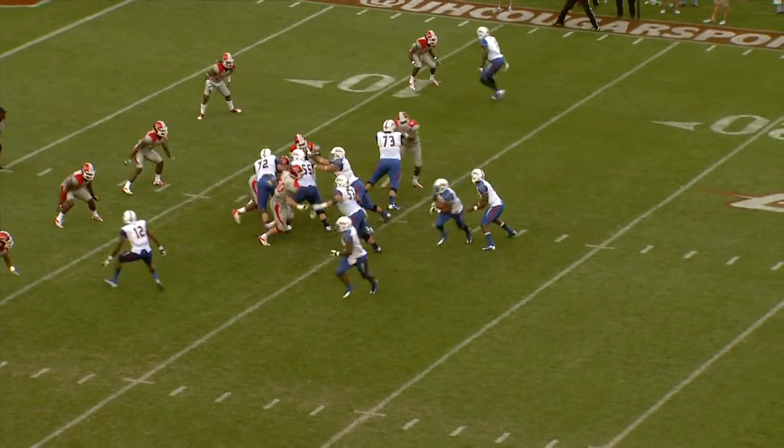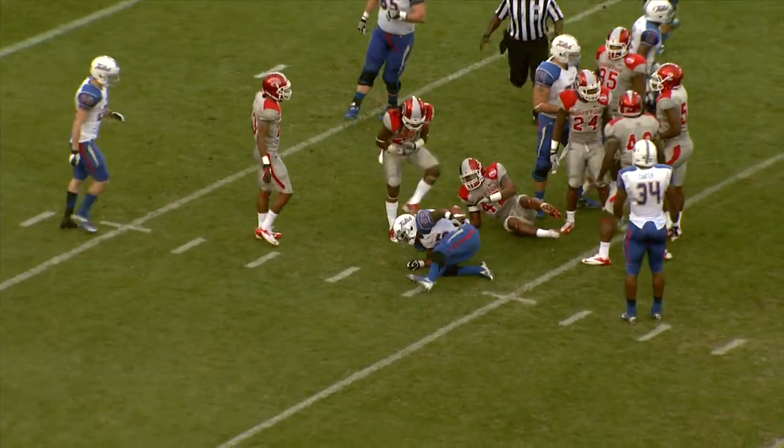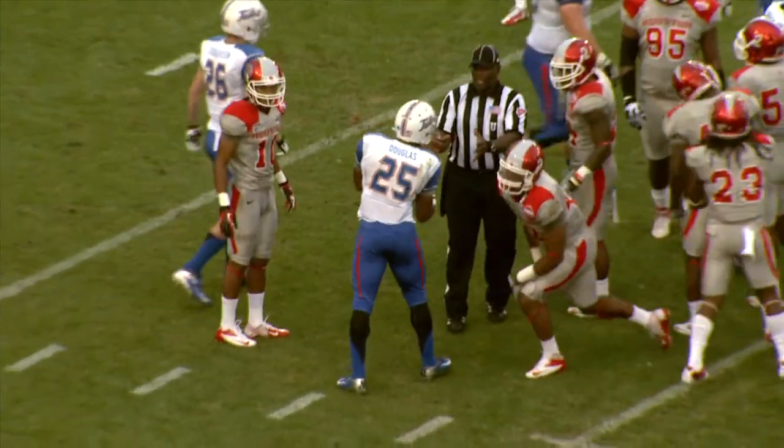1-10 remaining first quarter, here's the handoff, left side. It's Watts, cuts back, he gets it to the 10, to the 9 — or that is Jeterian Douglas, cutting it back and getting it to the 9.